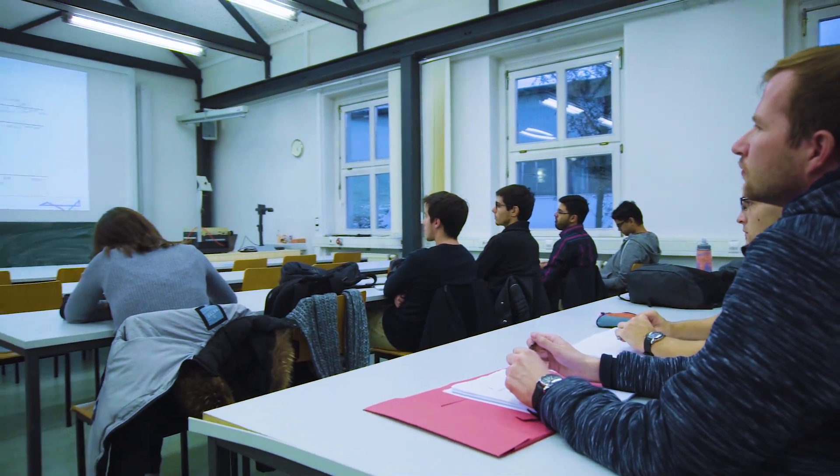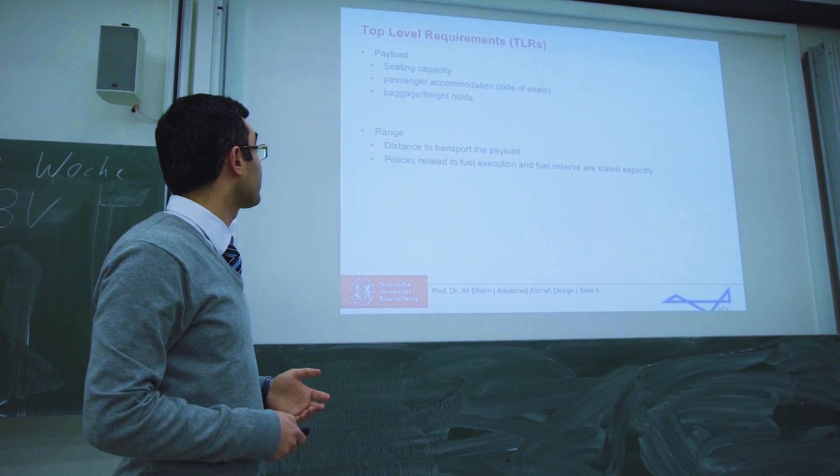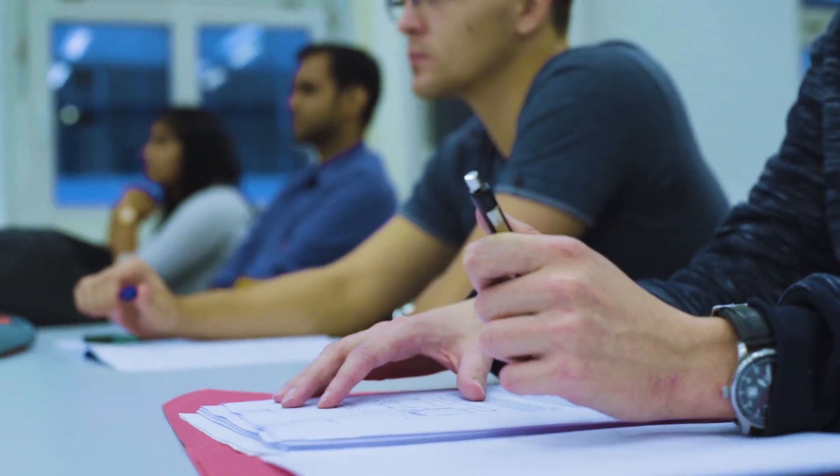I teach a couple of graduate-level courses on multi-disciplinary design optimization, topology optimization, and advanced aircraft design to train students to join our research team. Would you like to be part of this amazing journey to find the optimum topology of transport flying vehicles? Join us — we need smart and creative minds like you here.